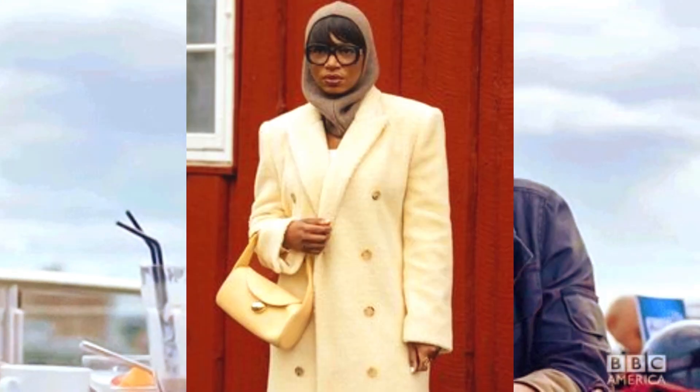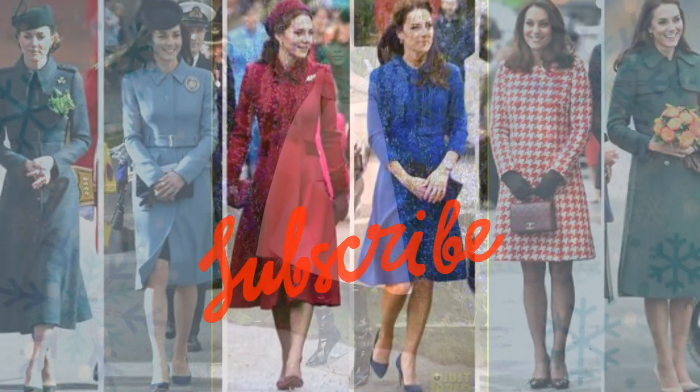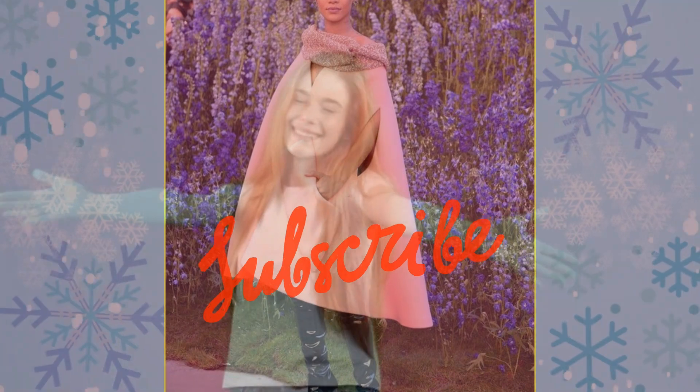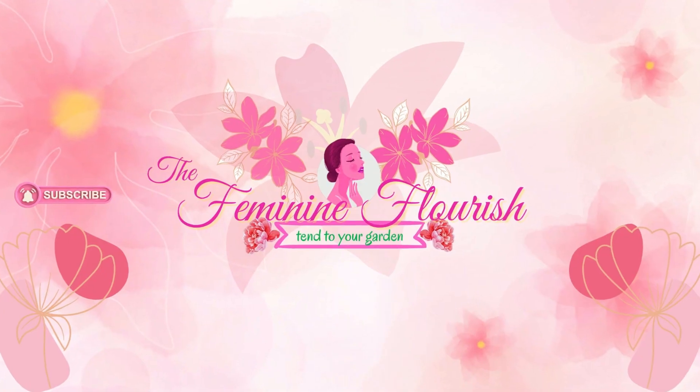Ladies, which of these stylish coat fashions would you like to try? Kindly leave a comment below. Also, what other topics would you like to see videos on? Remember to like, share, subscribe, and click on the notification bell so that you won't miss out on the latest uploads. Thanks for watching and remember to keep on flourishing! Toodles!